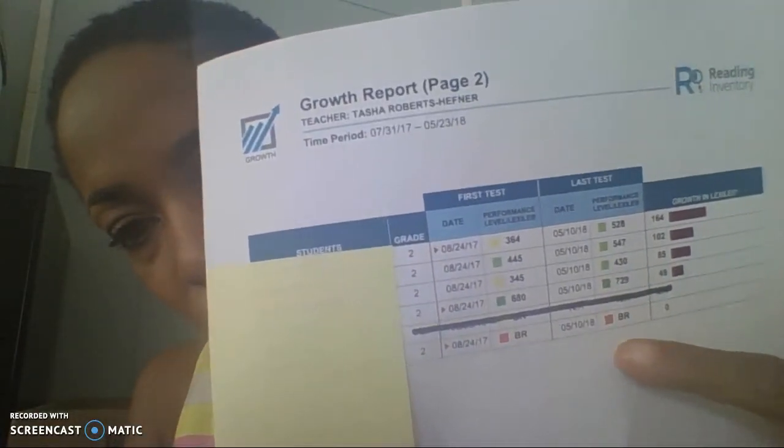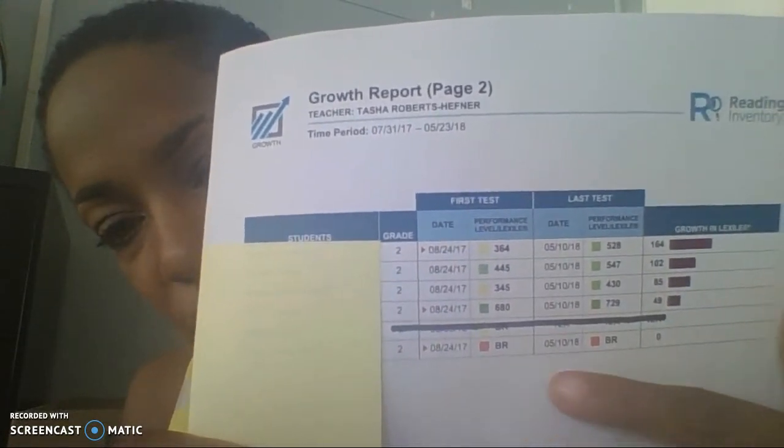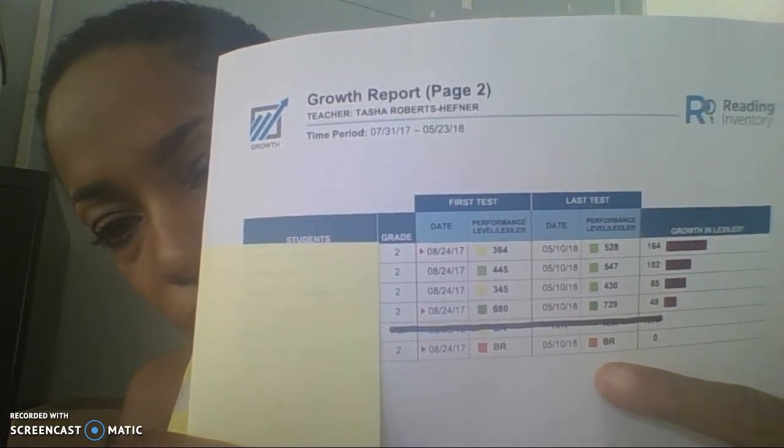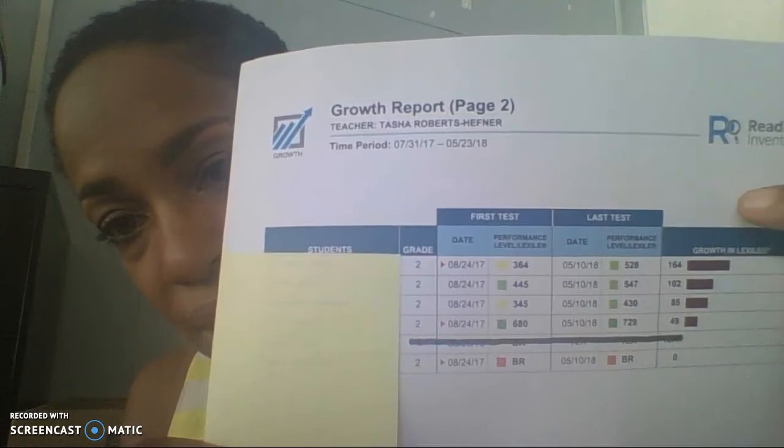My only disappointment was this last student here. The child was from a different country, but she did speak English. There was no growth on the SRI computerized assessment, but I did see growth with her Direct Reading Assessment — DRA — that I gave her, as well as working with her one-on-one. I did see growth, although it didn't translate into the computerized test that she took.